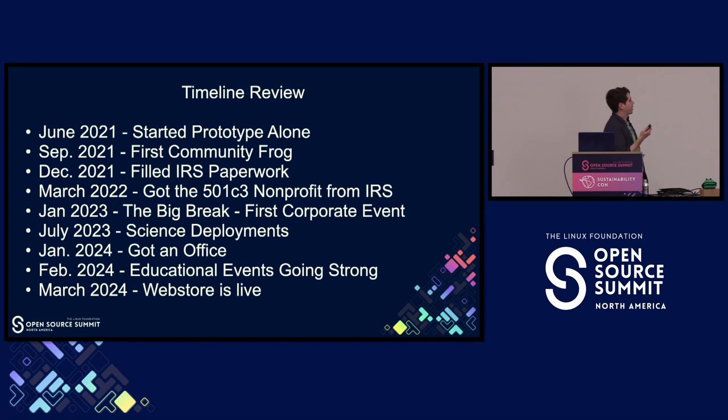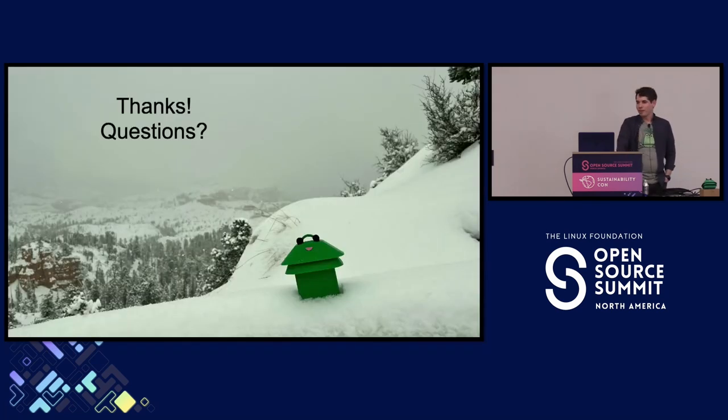That's kind of the story which leads us to today. This isn't exactly a guidebook but just my experience building a nonprofit, if that's something interesting to you or you want to think about what it's like being on the inside. It's been coming up on three years and I love it. Thanks.